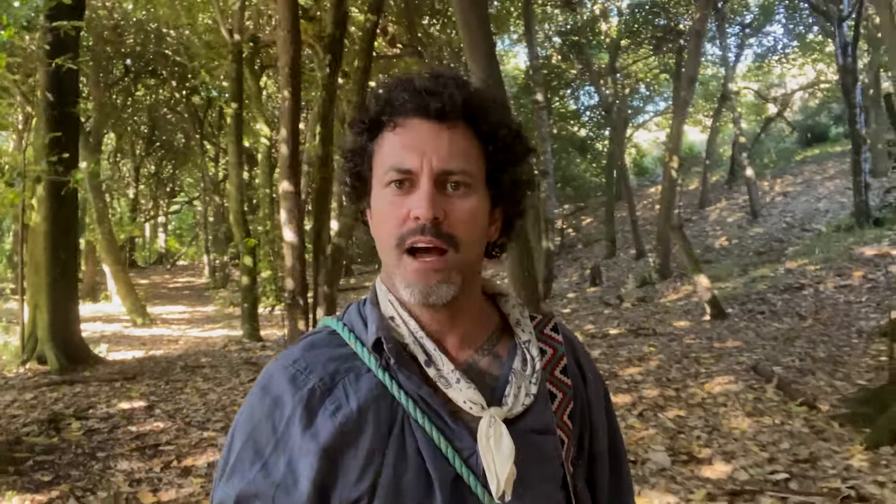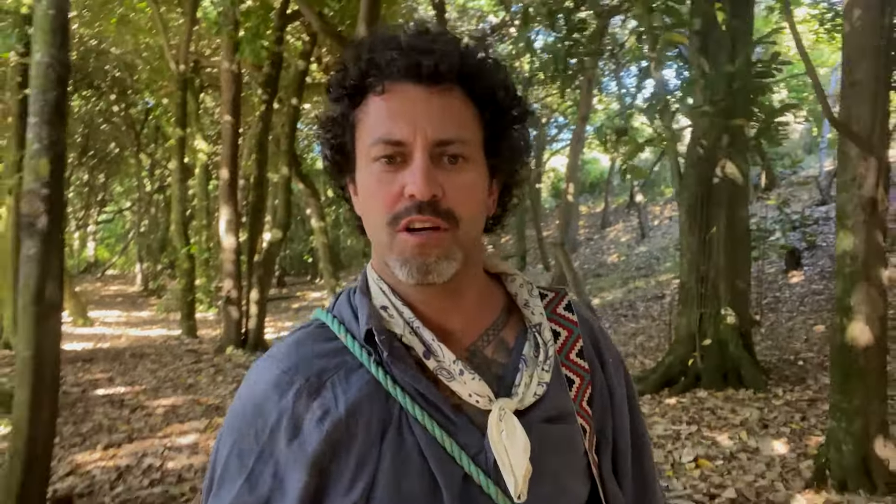If you ever get down to the Chatham Islands you've got to come down to the basalt columns. These rocks are just absolutely phenomenal, the formations are just unreal — hand carved for the gods themselves.